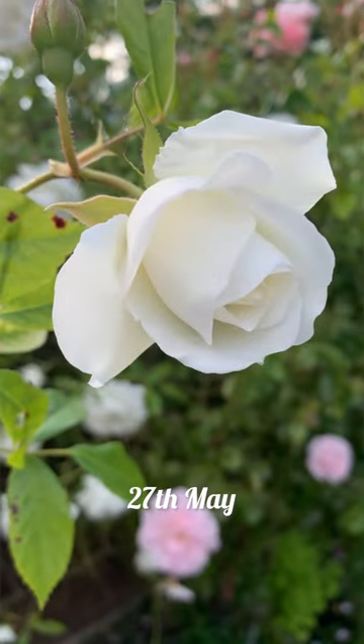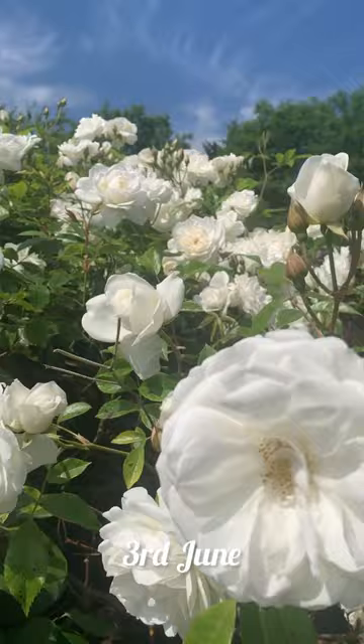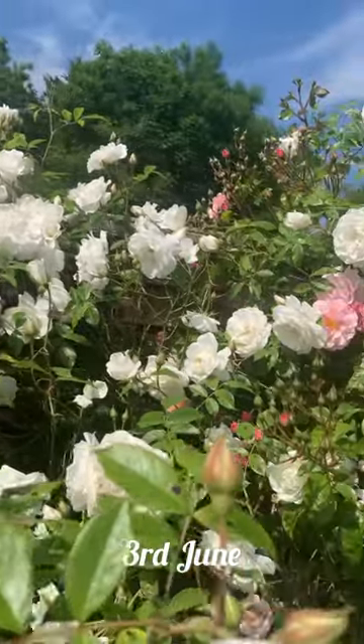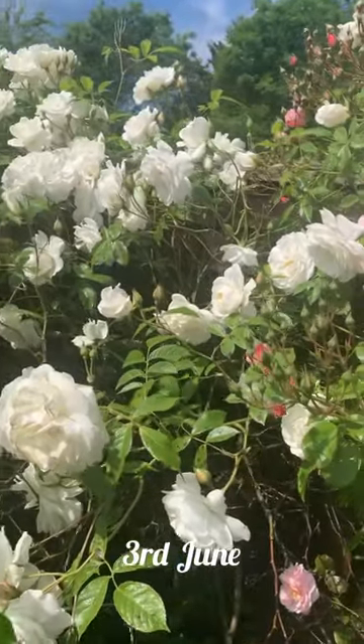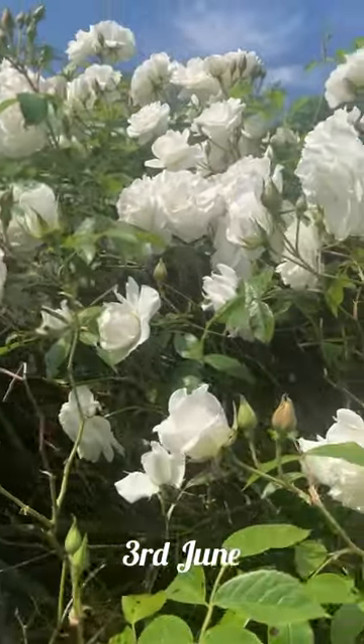They're exceptionally dependable when it comes to blooming, persisting throughout the entire summer and even into the short nights of winter. They have an exceptionally beautiful pristine white color, and iceberg roses emit a delicate sweet fragrance also.